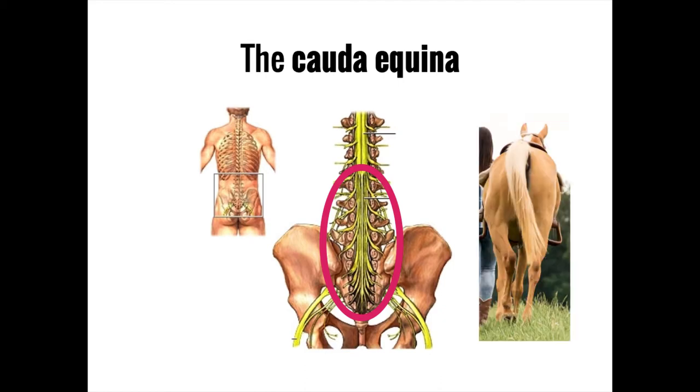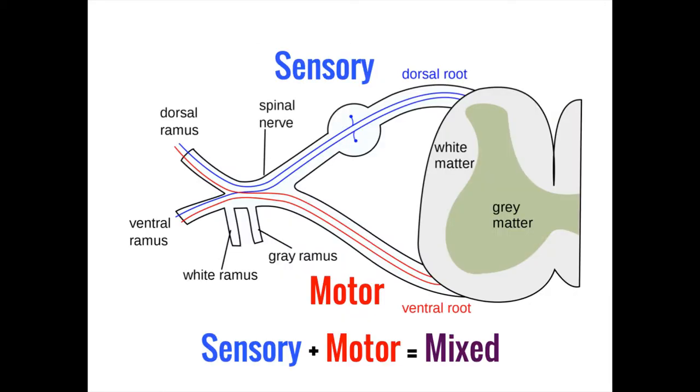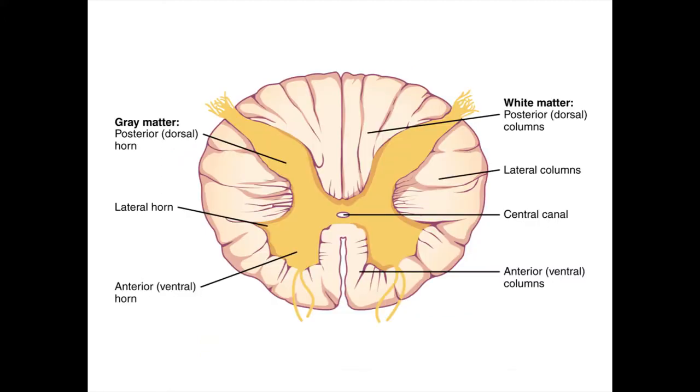The nerves that exit from the spinal cord are mixed nerves consisting of both motor and sensory neurons. While the two kinds of neurons intermingle for most of the length of the nerve, close to the spinal cord they separate — motor neurons exiting on the anterior side and sensory nerves entering on the posterior side.